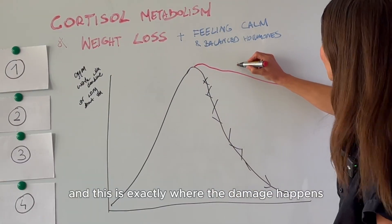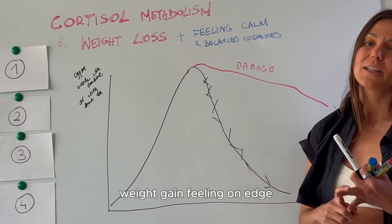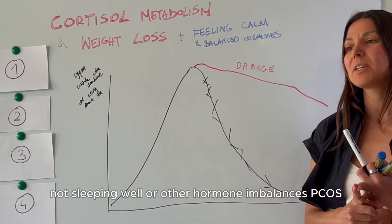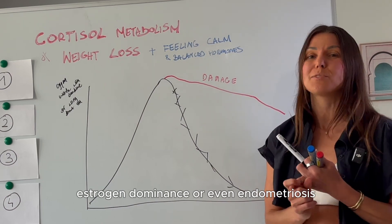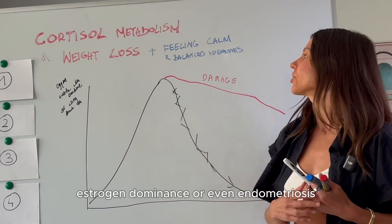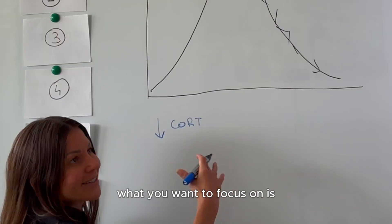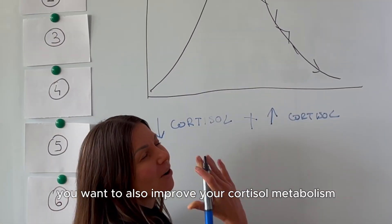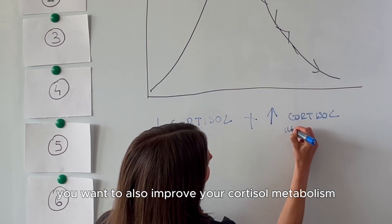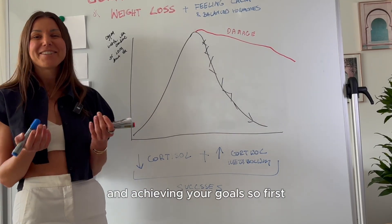This is exactly where the damage happens — fat gain, weight gain, feeling on edge, not sleeping well, or other hormone imbalances like PCOS, estrogen dominance, or even endometriosis. So if you want to truly feel at your best, you want to focus on reducing stress and lowering cortisol, but on top of that, you also want to improve your cortisol metabolism. This is basically the formula for your success and achieving your goals.